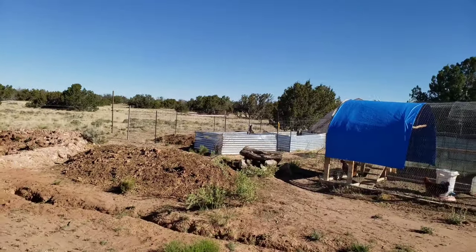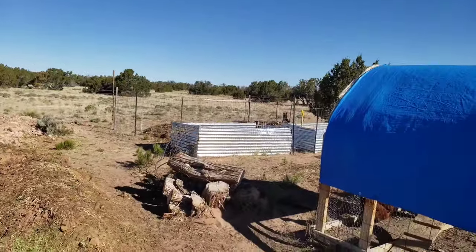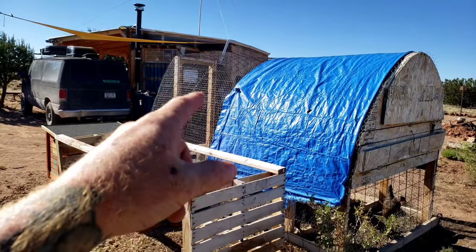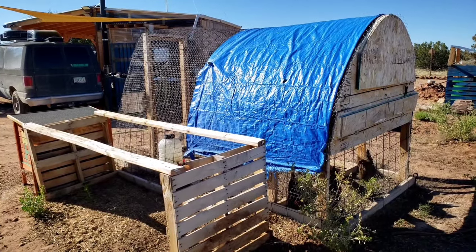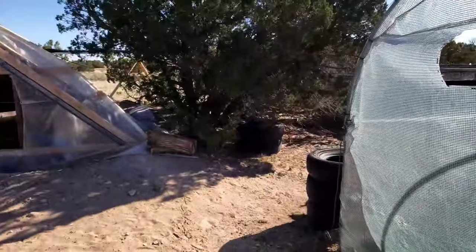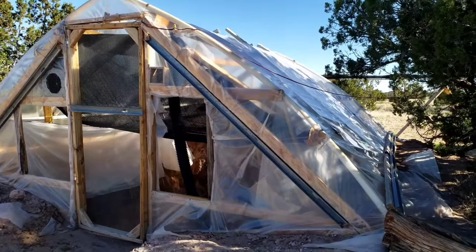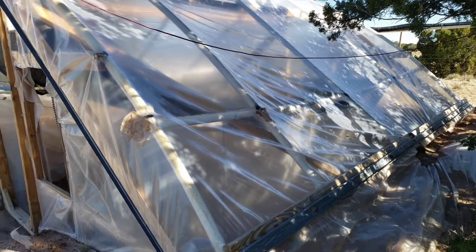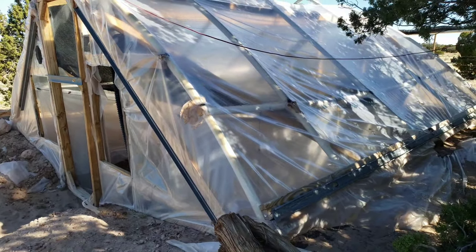The two hugelkultur beds I'm going to grow feed on for the livestock — that's all scrap material. The cattle wire that goes around for the arch and the chicken coop was scrap material, and the rest was left over from the shed. This hoop house was built from leftover two-by-fours from the shed; the metal two-by-fours are scrap and the PVC pipe I bought from Home Depot. This entire thing cost me like a couple hundred bucks.